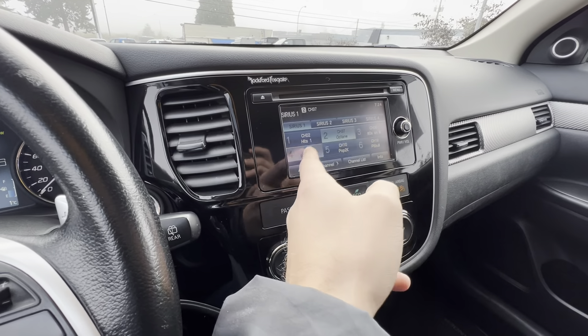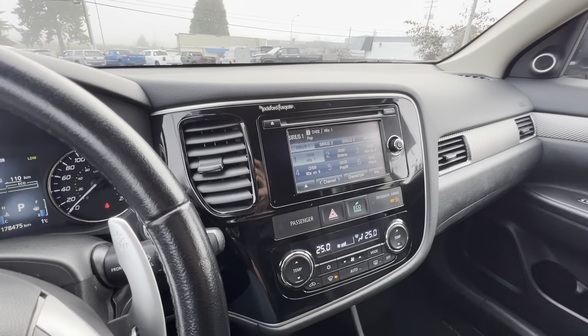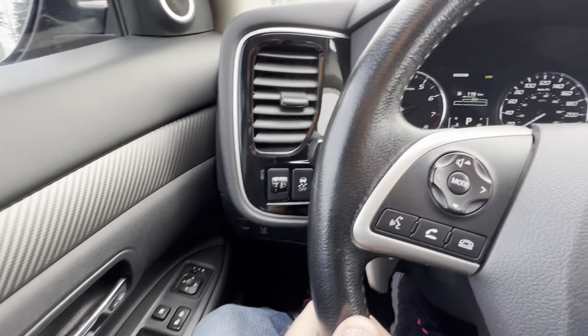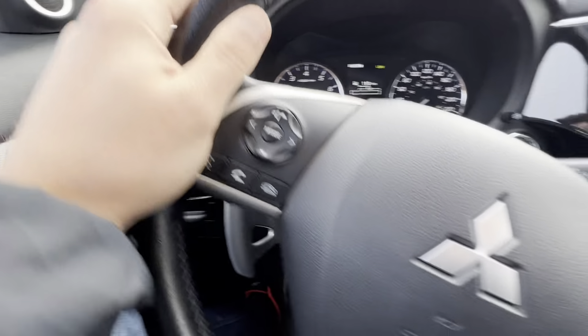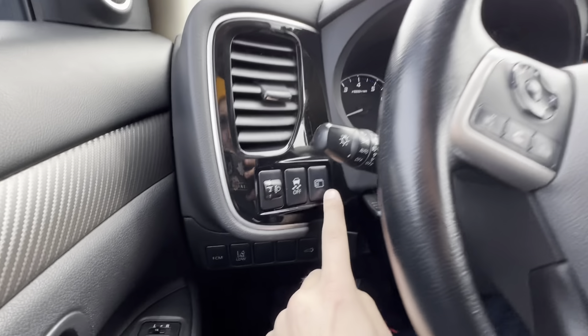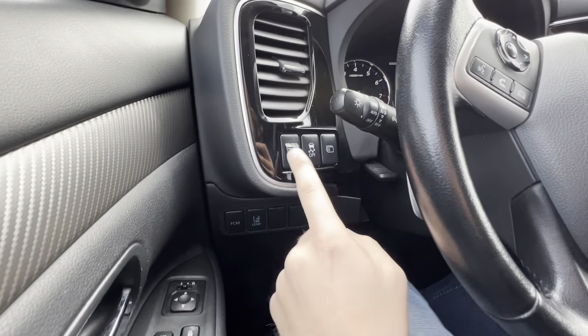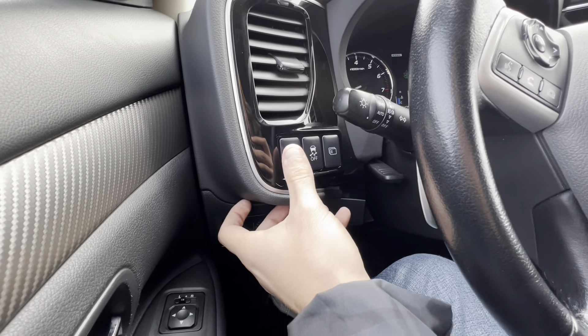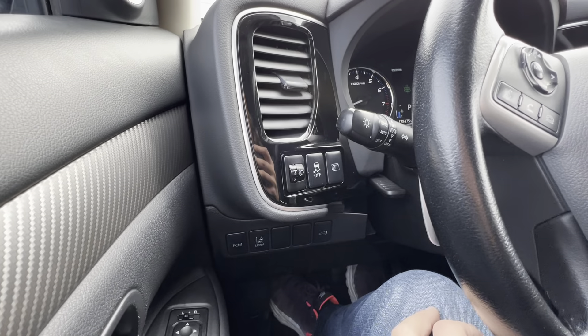This is a touchscreen entertainment system. You also have cruise control and automatic headlights down here. Auto rain-sensing wipers over there. Your vehicle information is super quick and easy to access — just press this button. Traction control is here too. Your headlights do dim, so you can level them out depending on how you like your visibility.